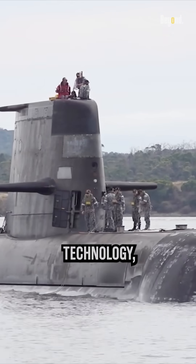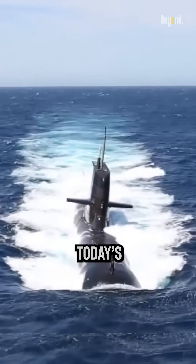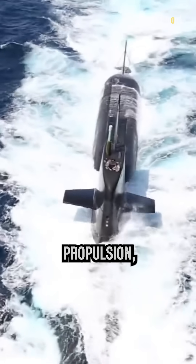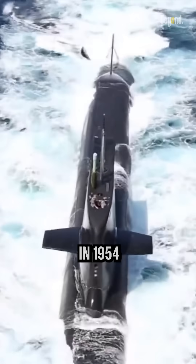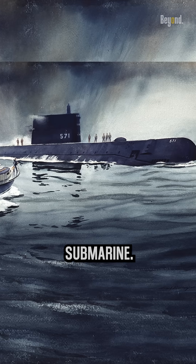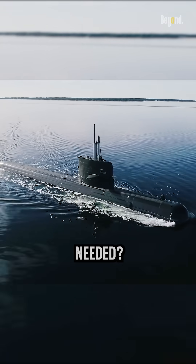Along with the development of technology, submarines which were previously only small in size are different from today's era, which can carry several impressive weapons. Talking about the propulsion, in 1954, the USS Nautilus was commissioned as the first nuclear submarine. So in today's era, why are diesel engine submarines still needed?